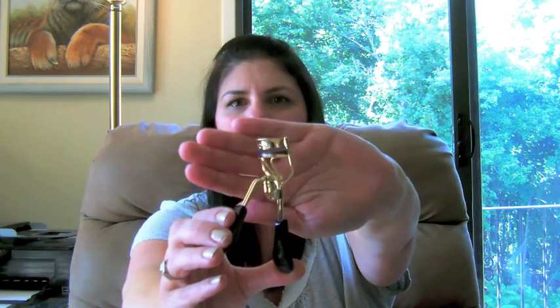It looks nice — it's gold with dark purple handles. It's easier to use than the one I had. I had a Revlon where you just stick your fingers in, and it was hard to use; it was alright but not great. So I think I'm going to like this one.